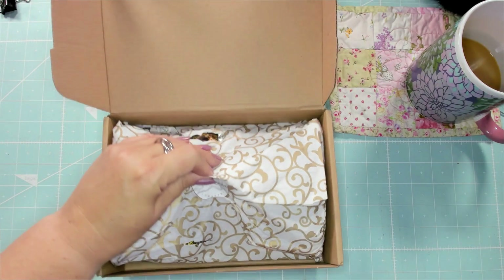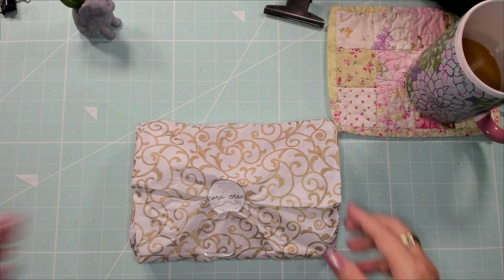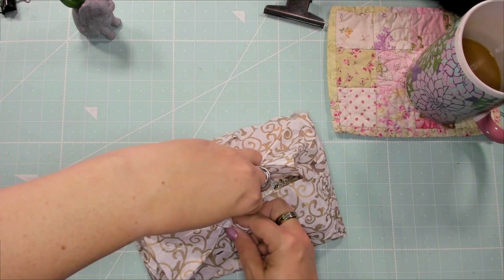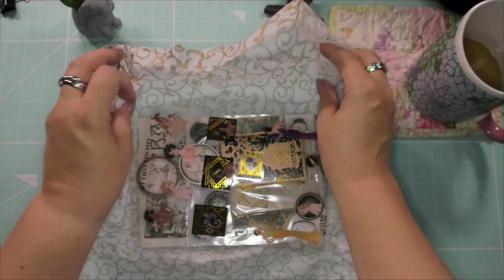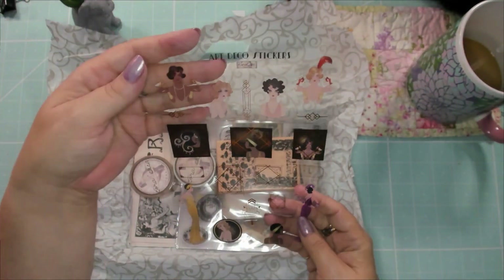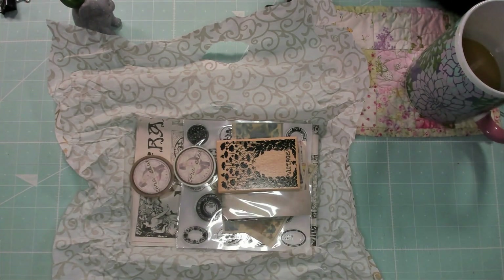All right, let's get this out of the box. There's a cat in the way, so the box is going to have to go this way this time. We will see what we have — what do we get to spoil ourselves with this time? So Art Deco Art Nouveau apparently includes... where's my white paper? I'm going to need white.